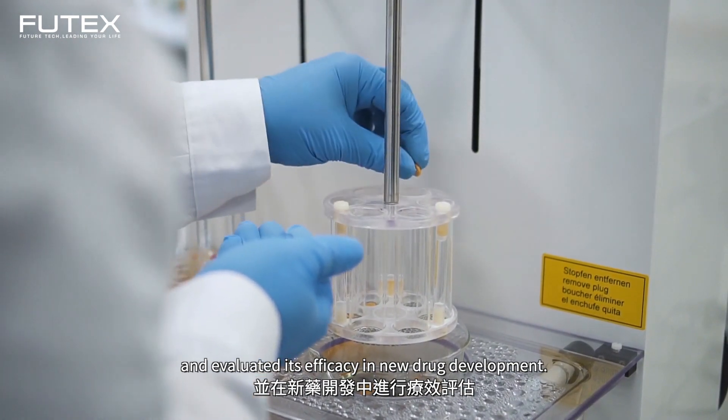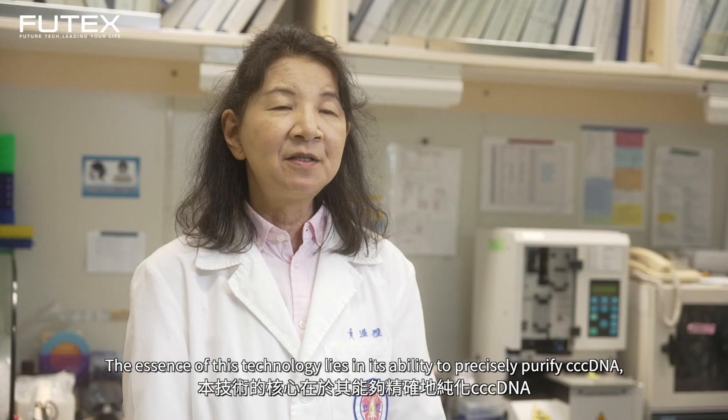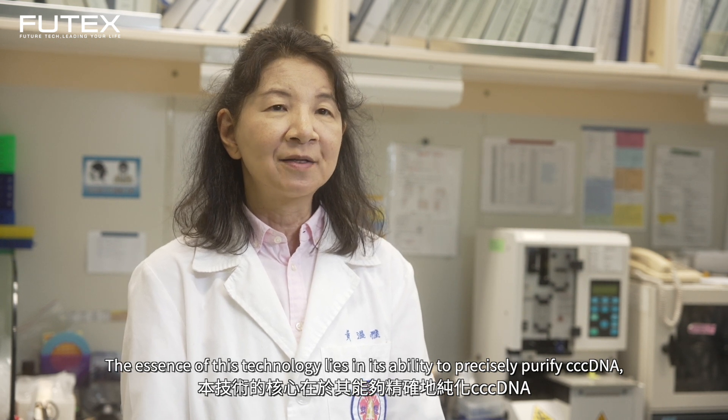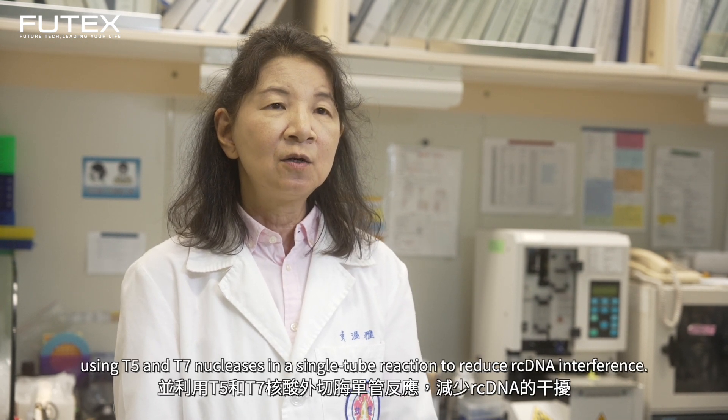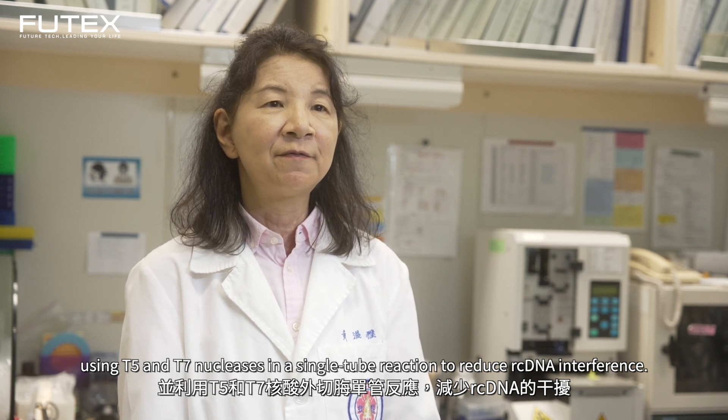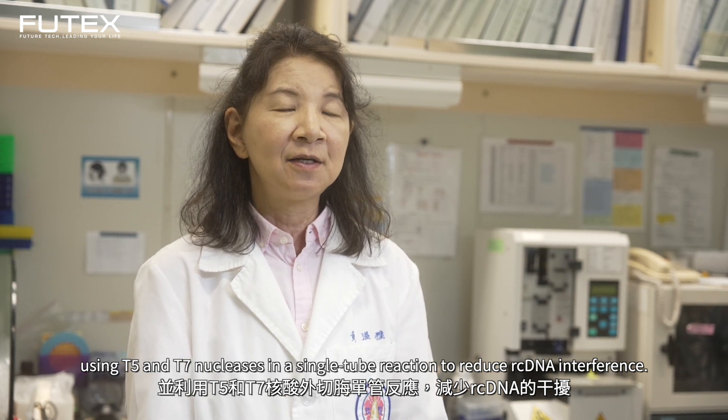They evaluated its efficacy in new drug development. The main goal of this technology is to authenticate cccDNA and use T5 and T7 exonucleases to reduce the interference of relaxed circular DNA (rcDNA).